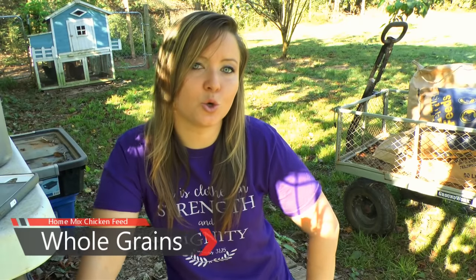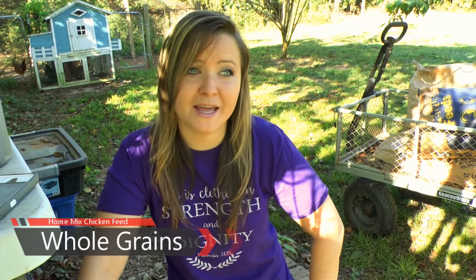I'm going to talk to you now about how to mix your own chicken feeds and some of the benefits of mixing your own feeds. I feed my chickens whole grains and there's a lot of benefit to that.